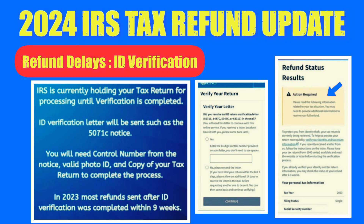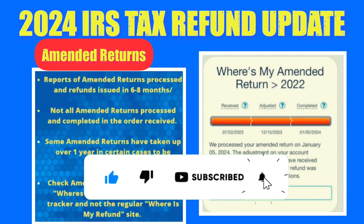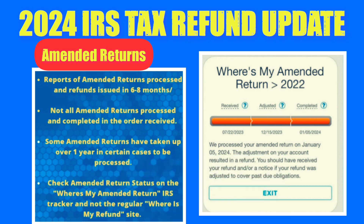Successfully completing ID verification is crucial, as it precedes the processing and issuance of refunds. For those filing amended tax returns, be prepared for potentially lengthy processing times, averaging 6 to 8 months. Amended returns usually take longer, and there's no fast-tracking option. Utilize the Where's My Amended Return feature on the IRS website for updates, and check both this feature and your tax transcripts regularly for the latest information.